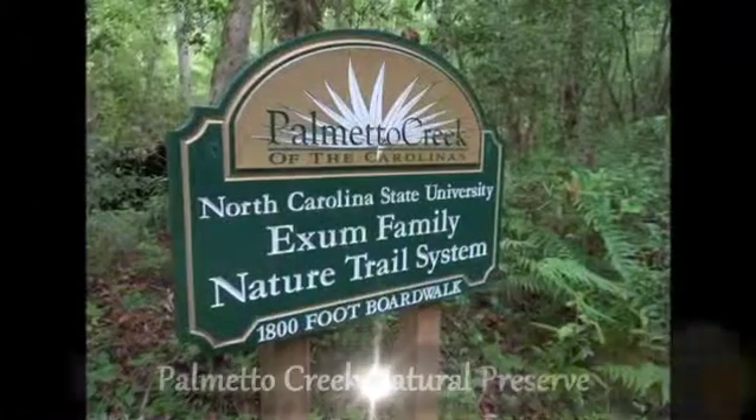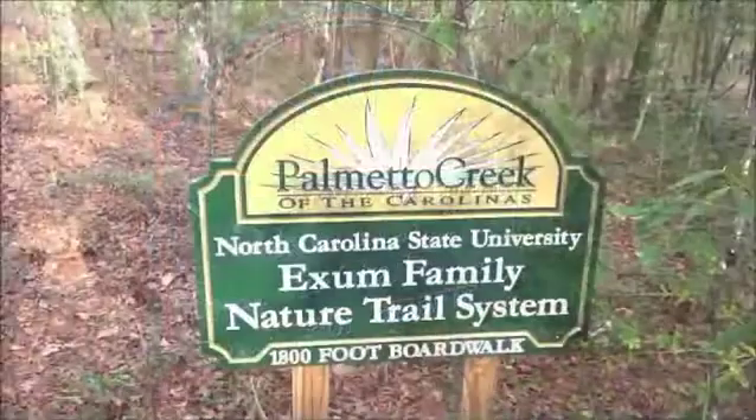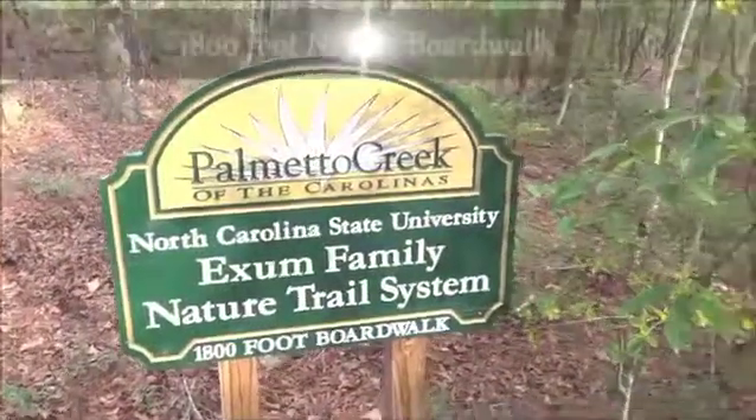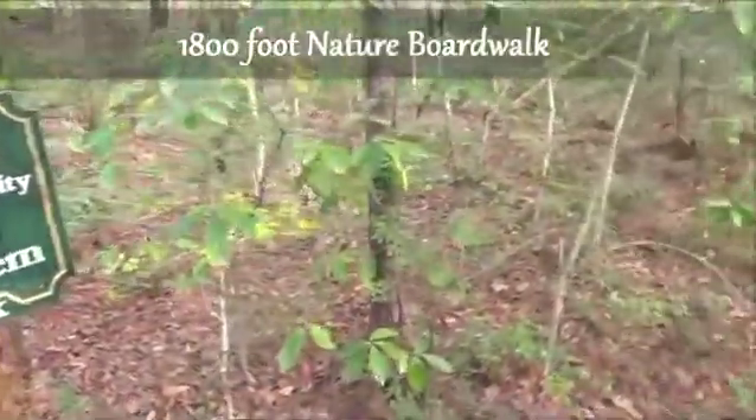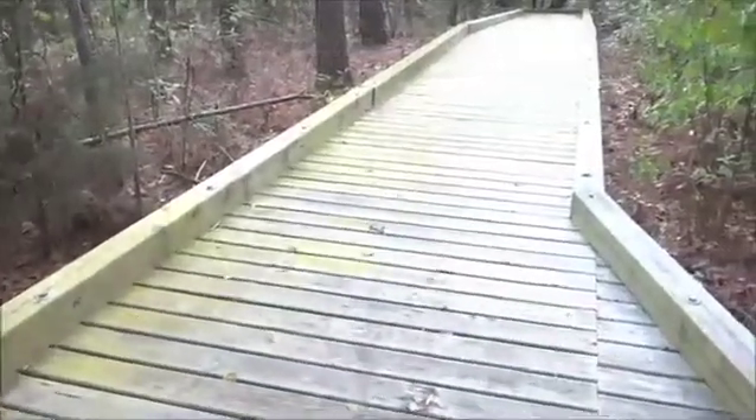Enjoy miles of walking, biking, and nature trails nestled among the lovely ponds and pocket parks, and a beautiful 1,800-foot scenic boardwalk trail following Palmetto Creek through the natural preserve.